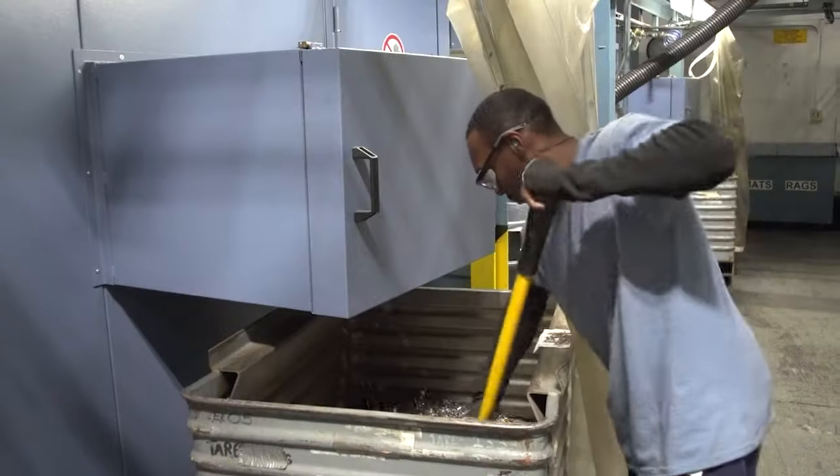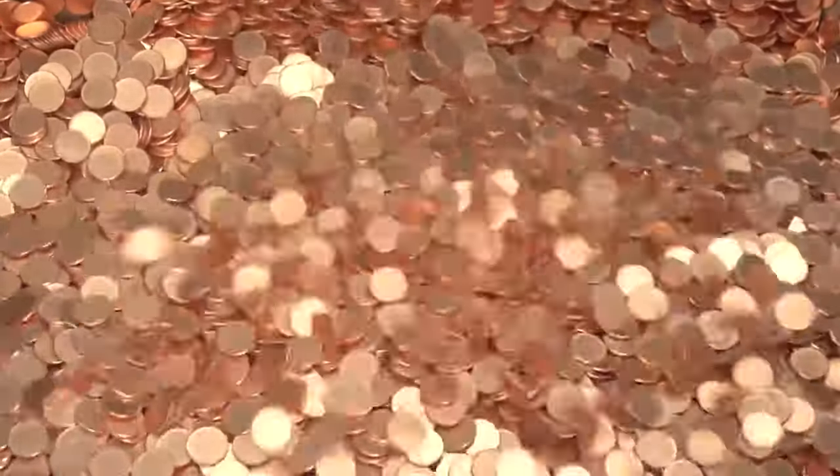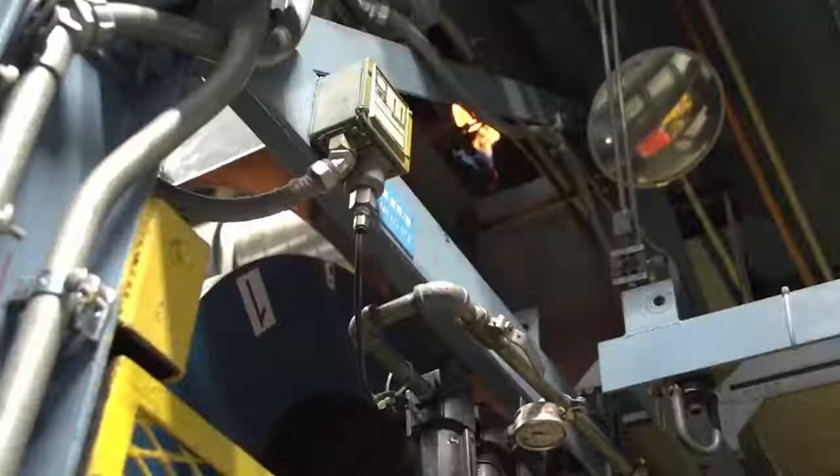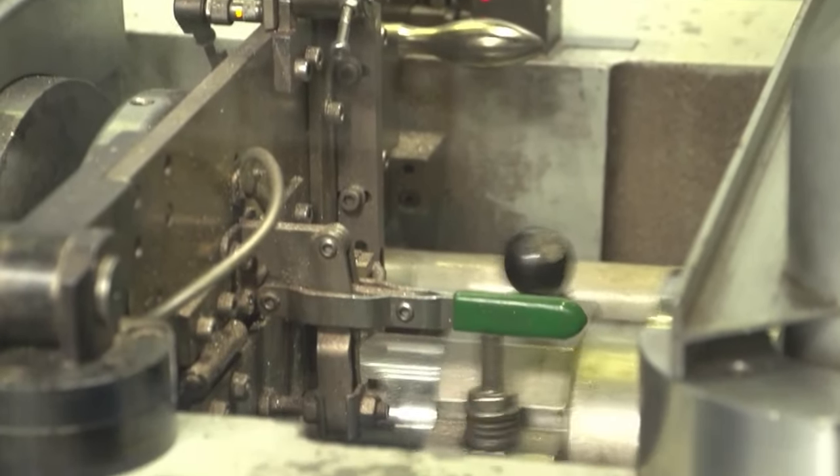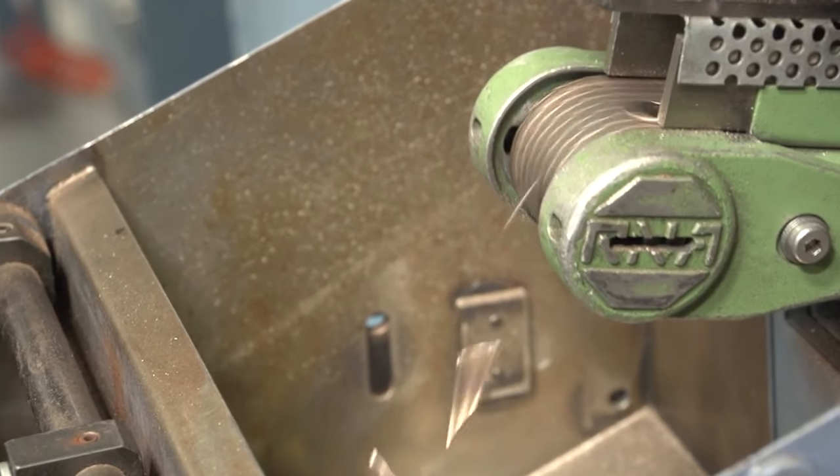How does it happen? To understand how broad strikes happen, let's take a quick look at the minting process. When the coin doesn't eject properly, it expands beyond its intended size, resulting in the distinctive broad strike error.